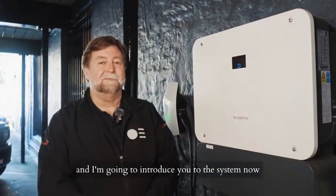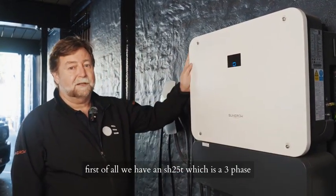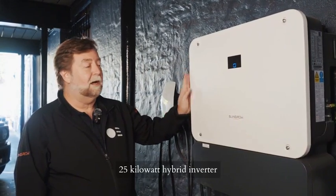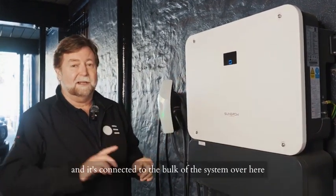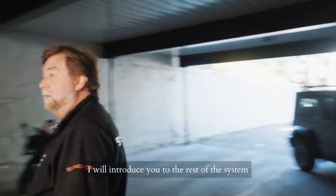Hi, I'm Graeme from SunGrow and I'm going to introduce you to the system now. First of all, we have an SH25T, which is a three-phase 25 kW hybrid inverter, and it's connected to the bulk of the system over here. If you follow me I will introduce you to the rest of the system.